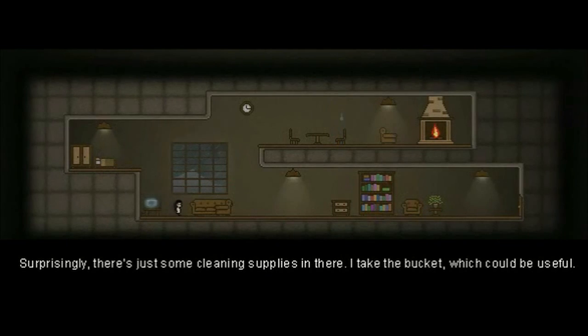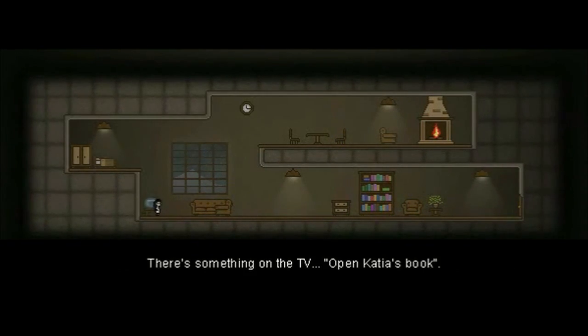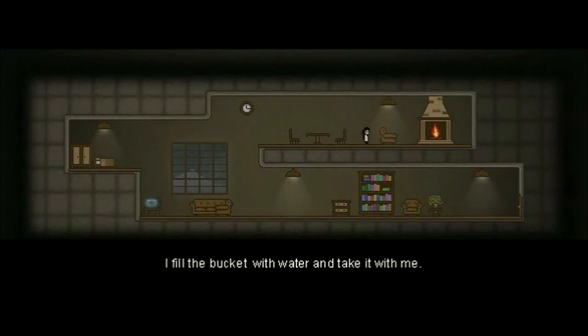I probably won't open that again. What would the bucket be for? I already saw there's something on the TV. Silly me — double jump up here. Probably some text I won't be able to read. I fill the bucket with water and take it with me.